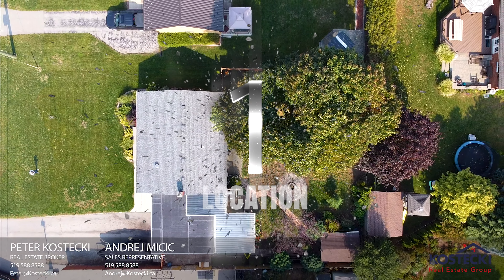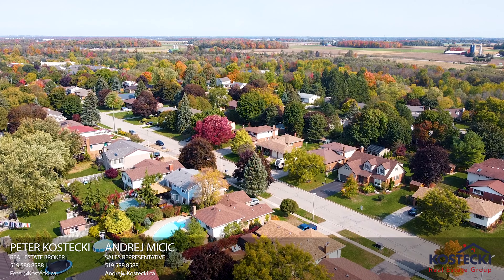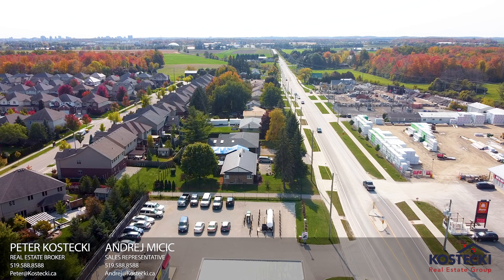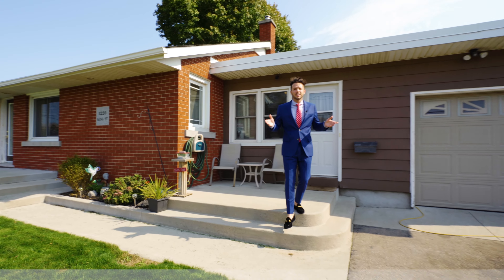Number 1: Location. 1220 King Street is located in a great family-friendly neighborhood, steps to walking trails, shopping, and the Grand River.